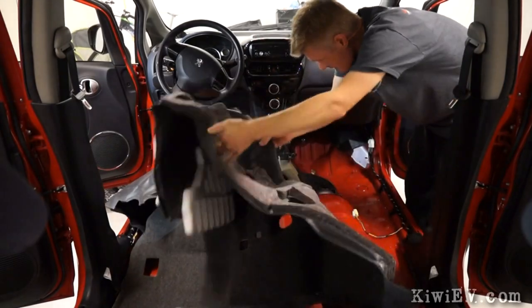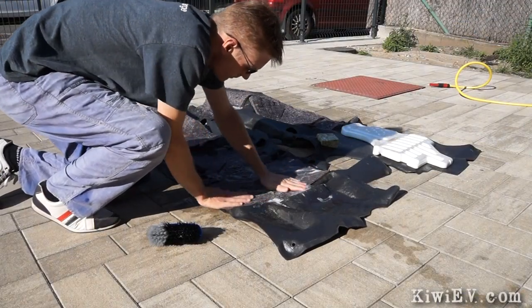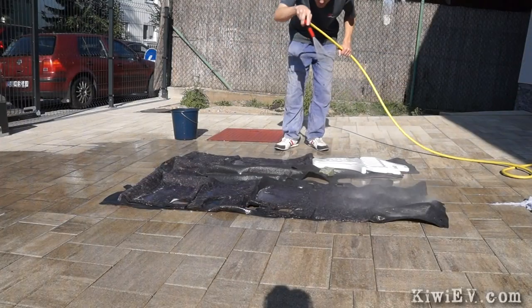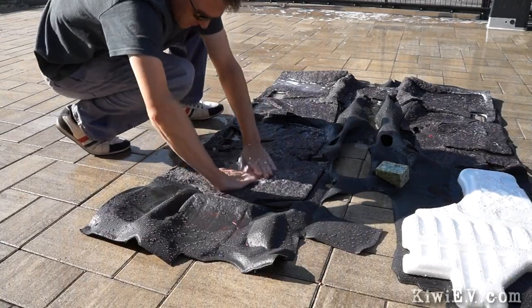With the carpet removed, I used a technique I discovered from washing the carpet and seats in my original EV conversion — using clothes washing powder with enzymes to eat up the golden goodness that Pissin' Boots had downloaded onto the floor.